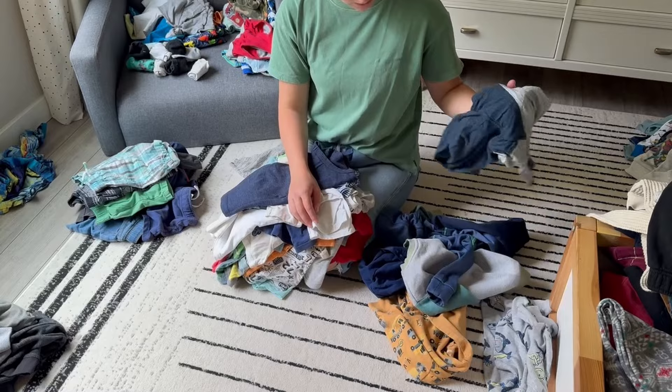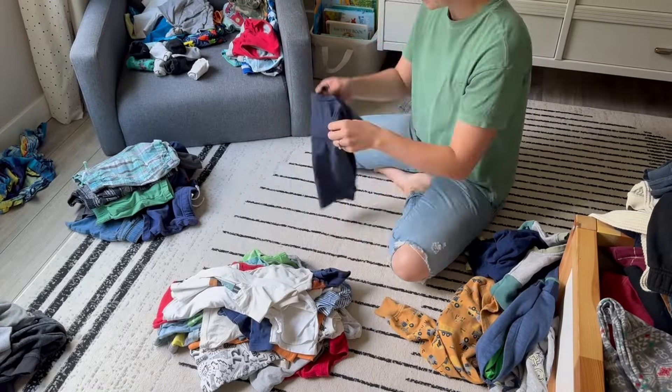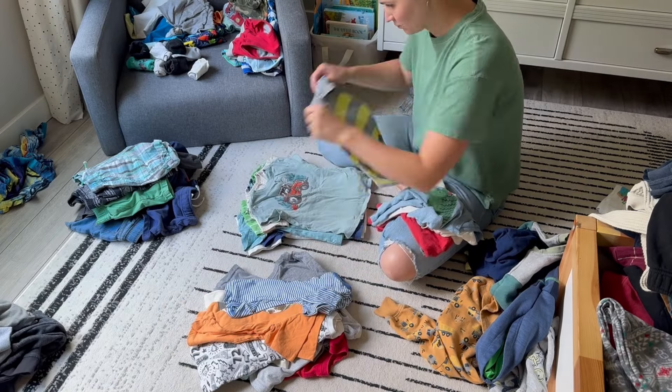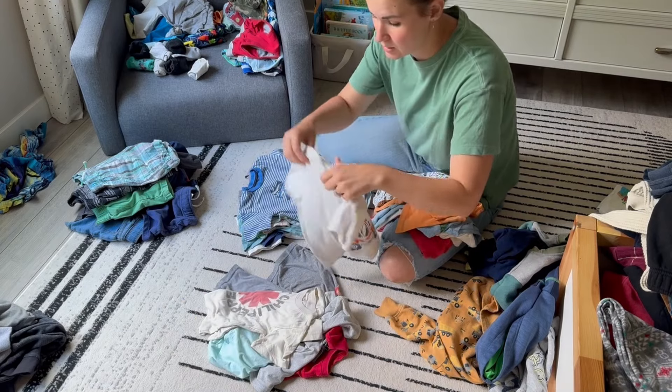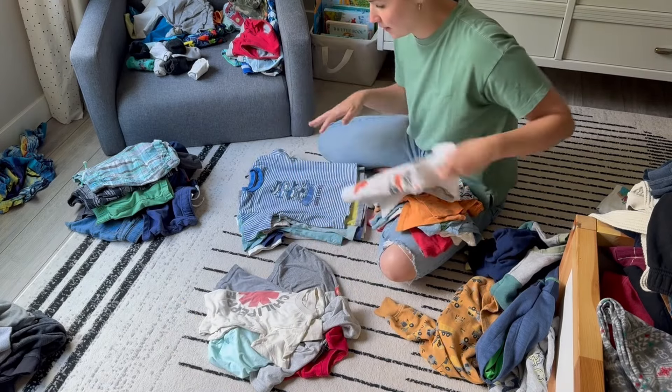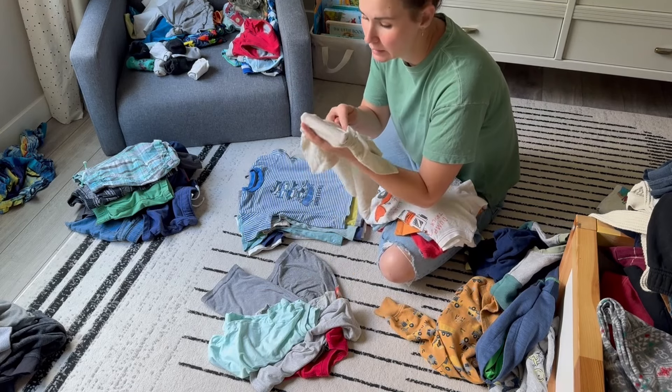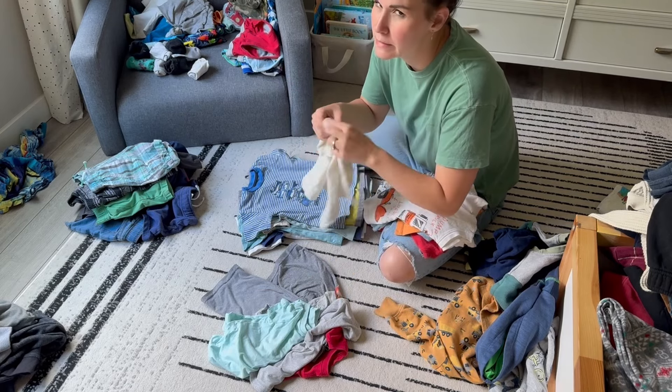So as of right now, my method is wearing out and getting the most use we can out of the things that he's going to be growing out of sooner rather than later - like all of the 2T stuff or the 3T things that are basically a 2T shirt.